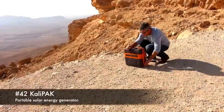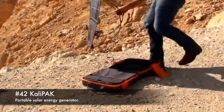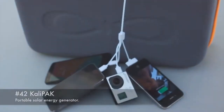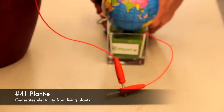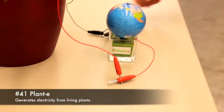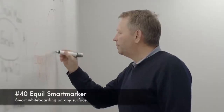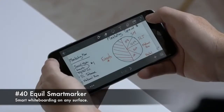42. Calipack, a portable solar energy generator. 41. Plant E, generates electricity from living plants. 40. Equil smart marker, smart whiteboarding on any surface.